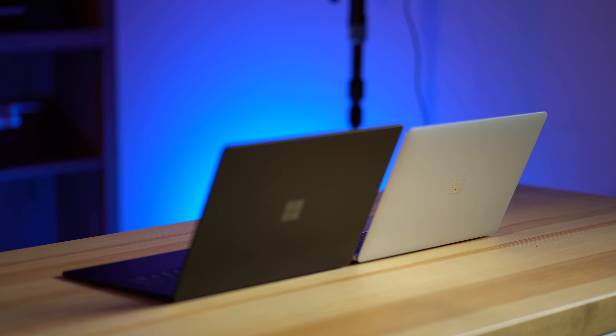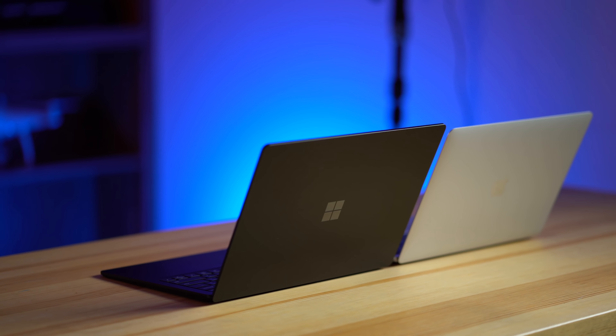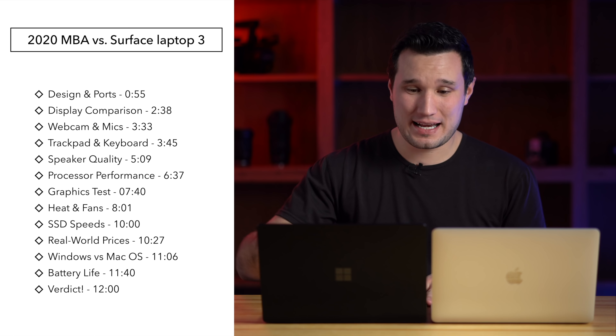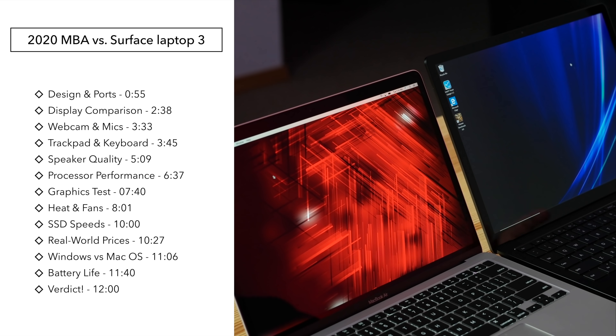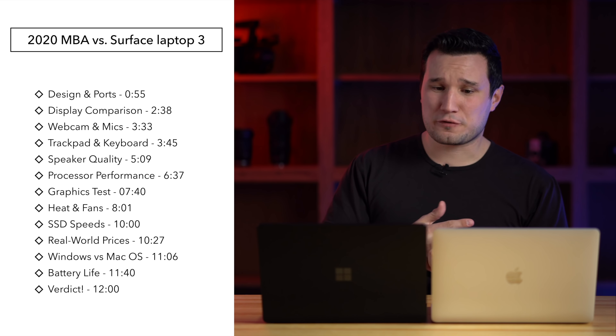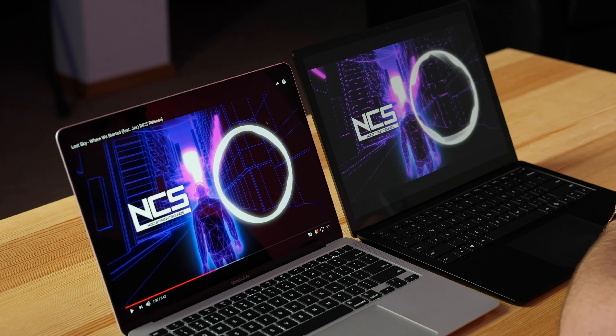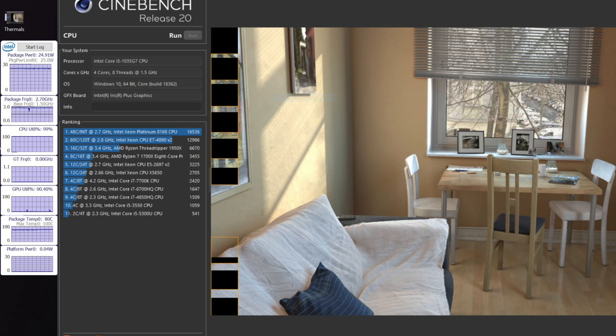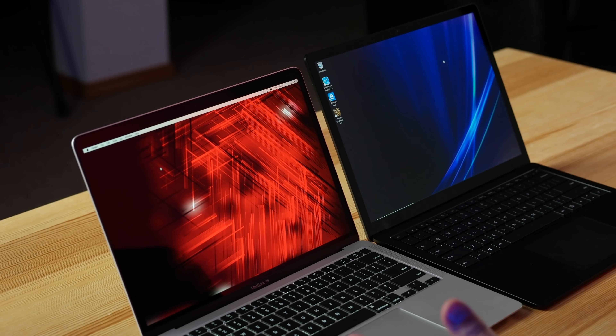Hey guys, it's Max. Today we're going to be comparing Apple's brand new 2020 MacBook Air against Microsoft's Surface Laptop 3. This is a very tough choice — both laptops are excellent. The Surface Laptop 3 is one of my favorite Windows laptops; this is mine, I bought it personally. We're going to be looking at CPU and graphics performance, as well as speakers, webcams, microphones, and keyboards.